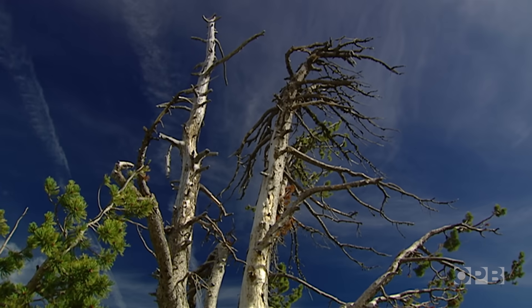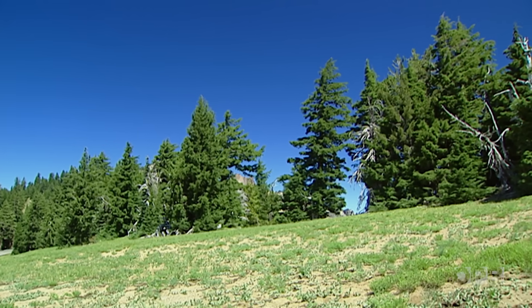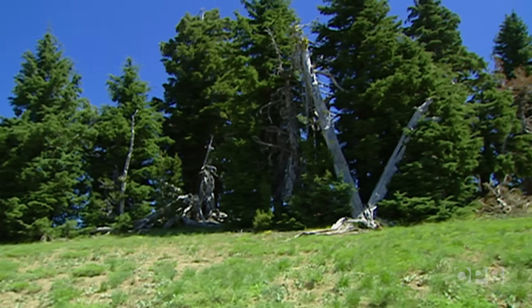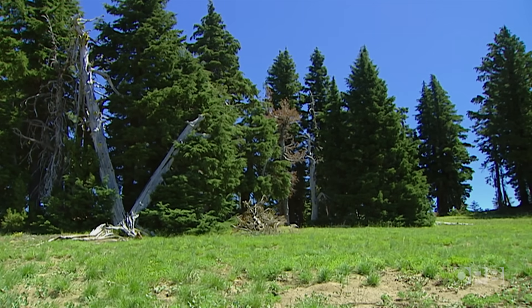The park's whitebark pine have been dying for decades, and this is kind of what we see here — an accumulation of death. What we're going to see is a lot more of the rim looking like this site, where whitebark pine is dropping out of the picture.